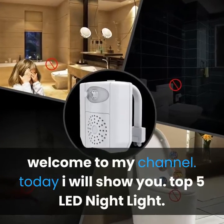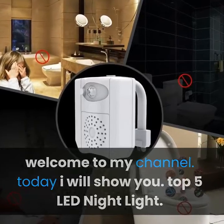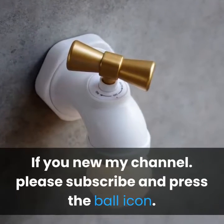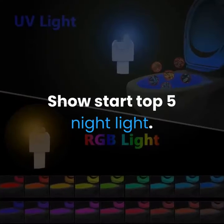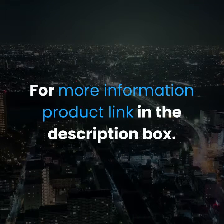Welcome to my channel. Today I will show you the top 5 LED night lights. If you're new to my channel, please subscribe and press the bell icon. Stay tuned for the top 5 night lights. For more information, product links are in the description.